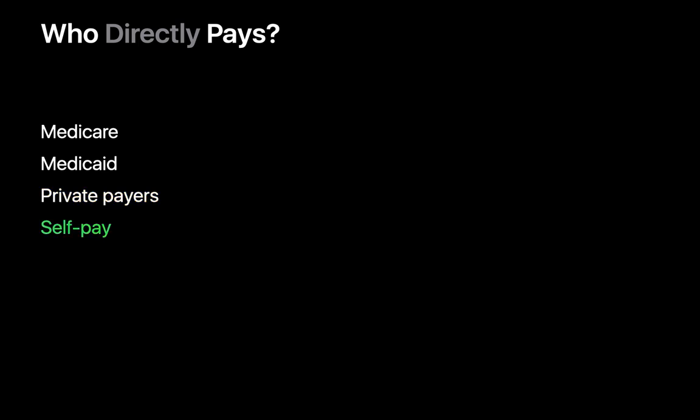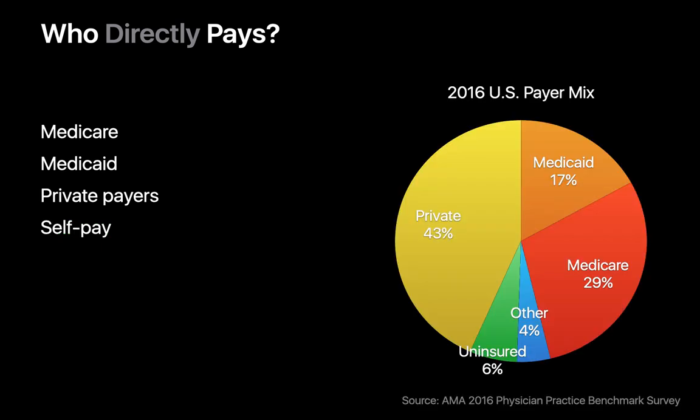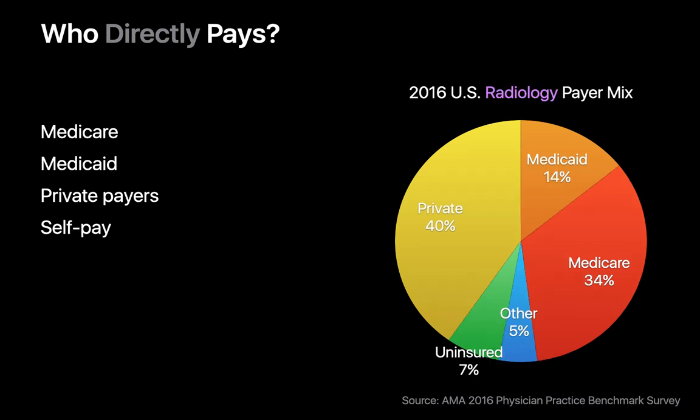And finally, there's self-pay when patients pay out of their own pocket. Private payers account for the largest segment of the payer mix in the United States, followed by Medicare and Medicaid. The payer mix for medical imaging exams is pretty similar.